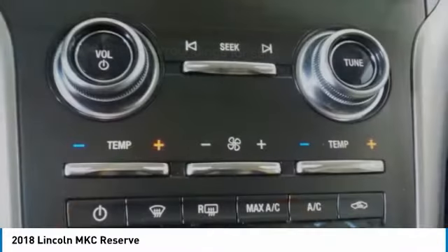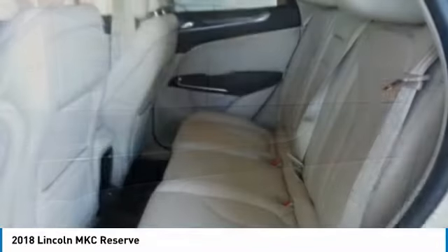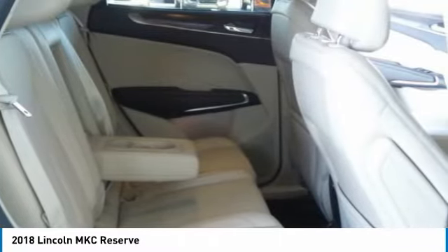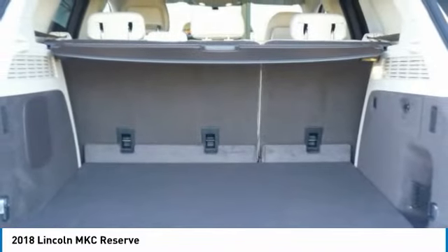Drive away with a great deal on this vehicle. Call or stop in today. Take care. Thank you.